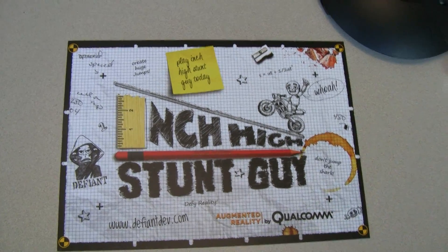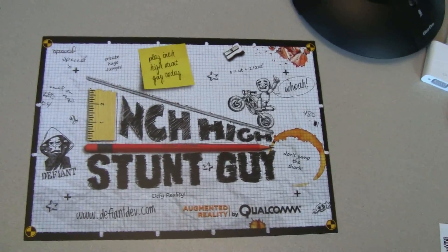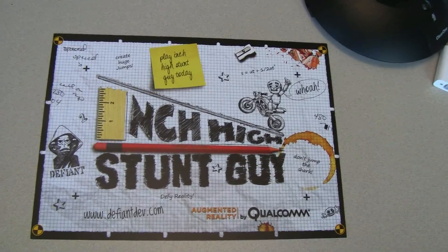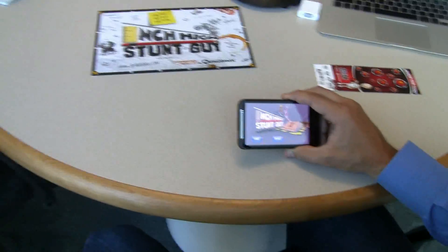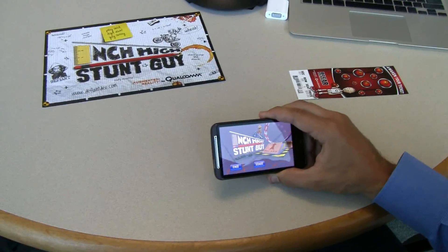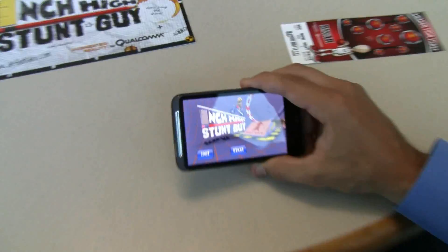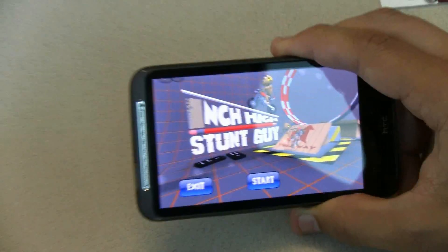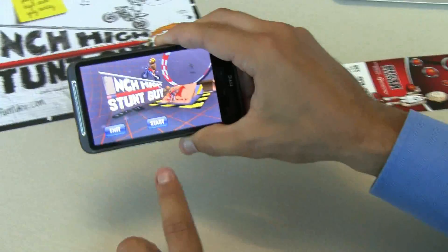Hey guys, Sascha from netbooknews.com, still at the Qualcomm headquarters in San Diego. This is a new augmented reality game called Inch High Stunt Guy, and I'm talking to Jay over here and he's going to introduce this little game which actually won second place in one of your developer's challenges. This was done by a developer out of Australia called Defiant Development — just two folks who worked on this game for a couple of months.